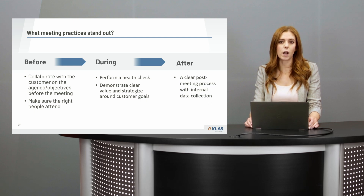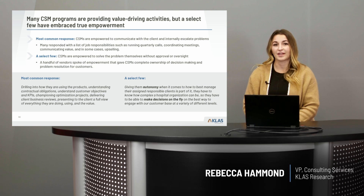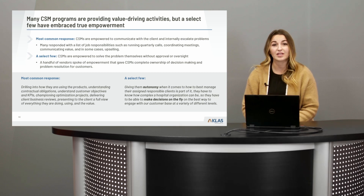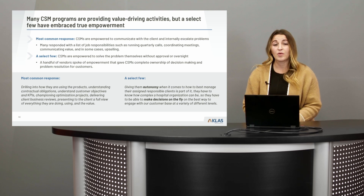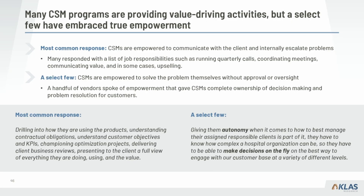Turning now to Rebecca to walk through findings around CSM empowerment. We asked vendors what activities their CSMs are empowered to carry out — the most common response was that CSMs are empowered to communicate with their client and can internally escalate problems, things like holding quarterly calls, coordinating meetings, communicating value, potentially outcomes and upselling. However, a select few in the data went beyond those standard job responsibilities.